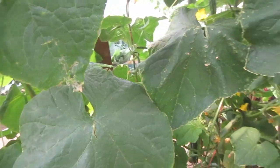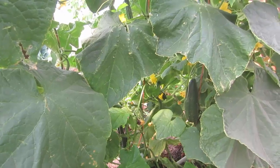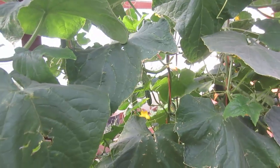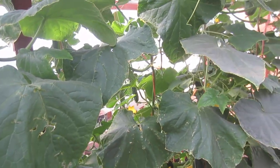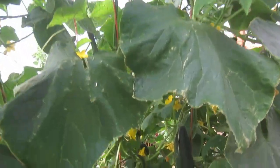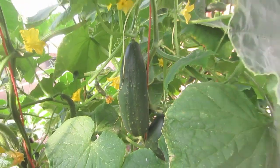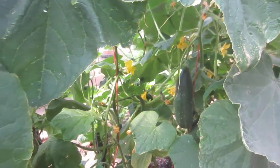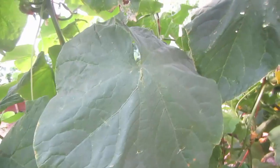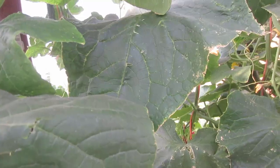Rarely do I see potassium deficiency in my plants because I use the Midlider weekly feed. I let these plants go deliberately into a potassium deficiency because I've heard this complaint so many times from others and wanted to show it to you and how to treat it. If your cucumbers are bent and curled or bulging on the ends, that's due to a potassium deficiency. So as soon as you see yellowing, tearing of the edges, or white spots on the leaves, give it half an ounce of potassium per linear foot.